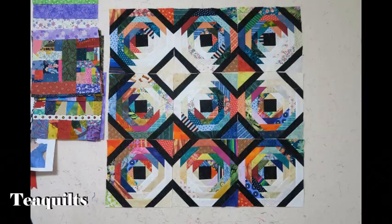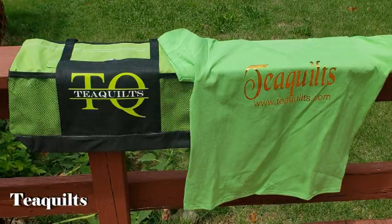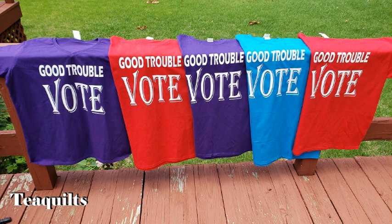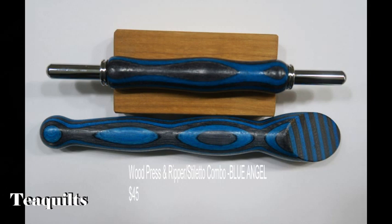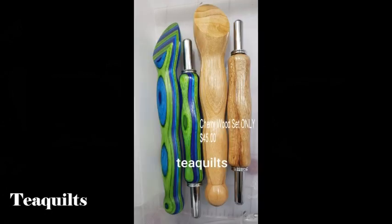Also this month I had a lot of t-shirt requests — I had some T-Quilt shirts, I'll put pictures up on screen. I also had somebody order a bag, and I made some Black Lives Matter shirts and Good Trouble Vote shirts. In addition to that, I've been selling wood items made by the wood turner I've been affiliated with, which has also been taking a lot of my sewing time.